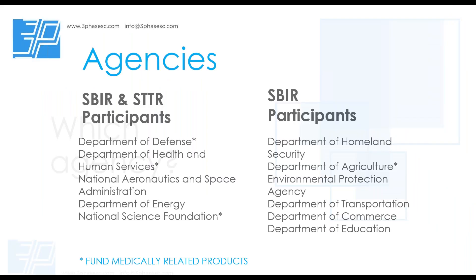Which agency? There are 11 different agencies. Depending on your technology and where you fit, you want to start by targeting some of these groups. Department of Defense is very broad — they have hundreds of very specific topics — but DOD is worried about their own problems, so you have to consider that aspect.